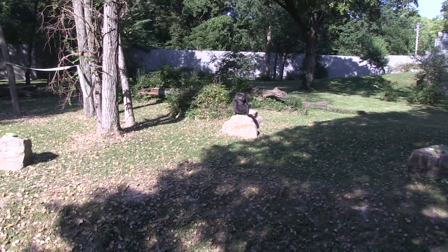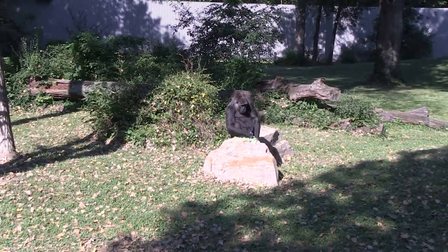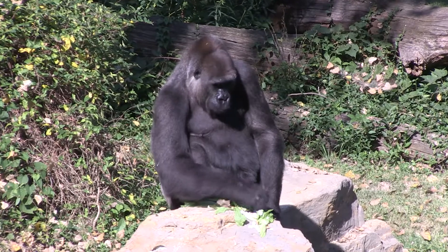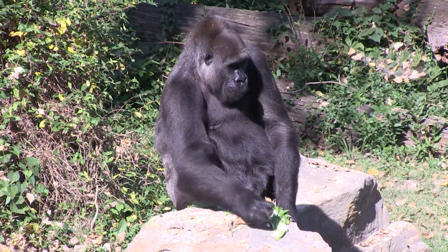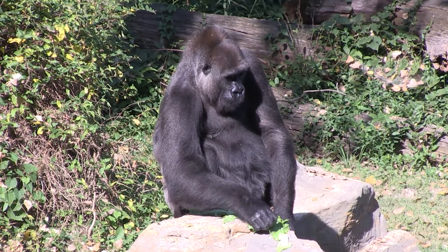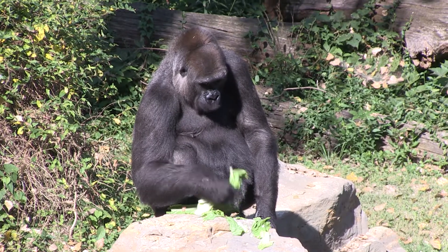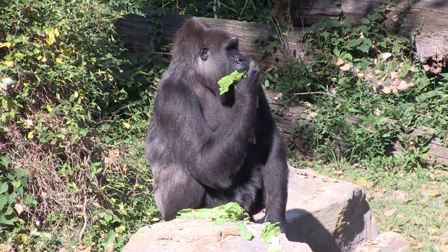Right now, our silverback of this troop unfortunately passed away, so it's just the girls for now. These guys are part of what's called the Species Survival Plan. Because they are endangered, the Species Survival Plan keeps track of the genetics of all captive gorillas and recommends breeding pairs to different zoos and institutions. So hopefully we will get a new silverback for our females at some point in the future.